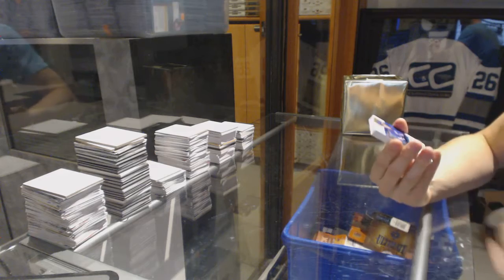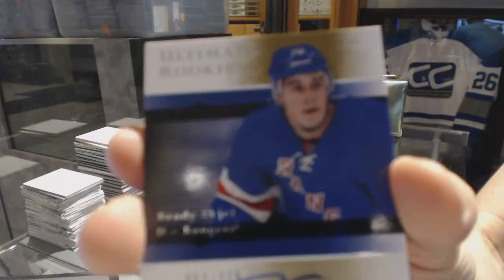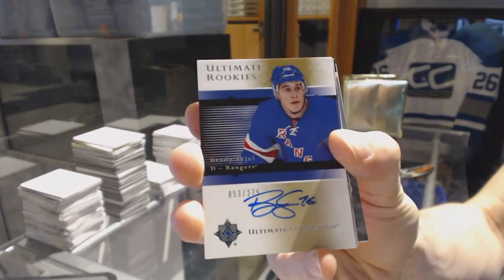All right, we start with an 05-06 Retro Rookie Autograph, number 275, Brady Shea.